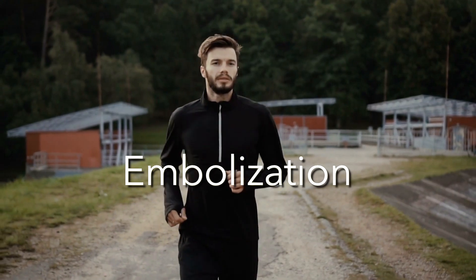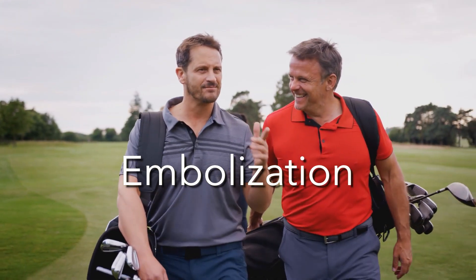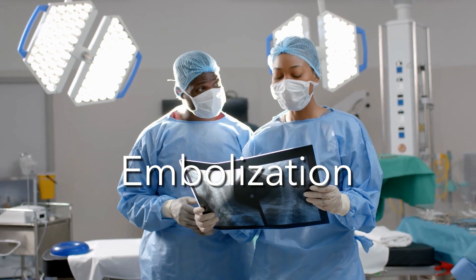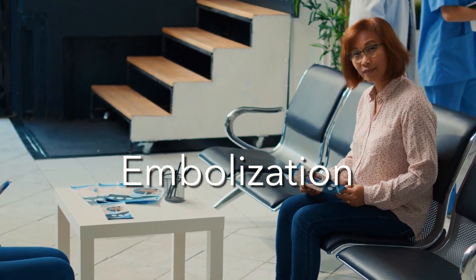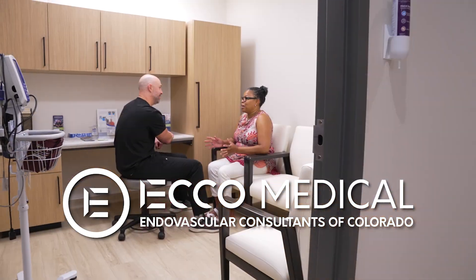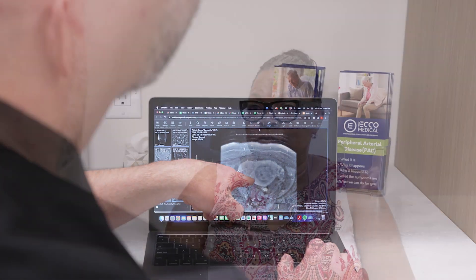Embolization is a sophisticated, minimally invasive medical procedure used by interventional radiologists to treat a wide range of conditions. Here at ECHO Medical, this innovative procedure offers a targeted approach, delivering precise treatment directly to the source of your medical issue.